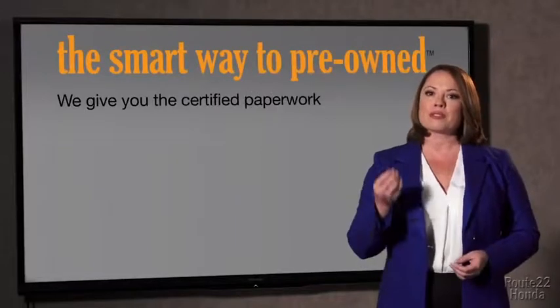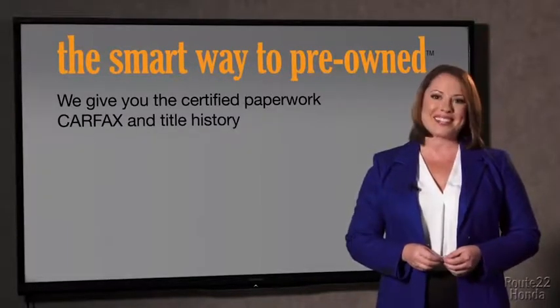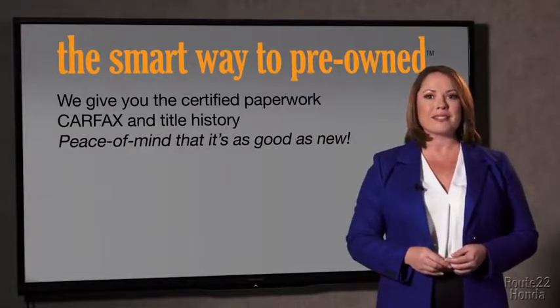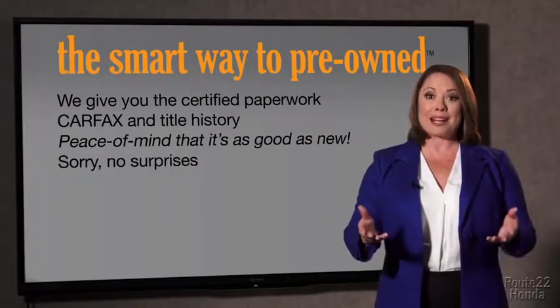The best thing I like about Smart Way pre-owned, besides the great price I got, is that I know I bought a good car. Why should you worry if the odometer's been rolled back, or you're the victim of a salvaged or rebuilt vehicle, or worse, a washed title? We give you the certified paperwork, along with the CarFax and the title history, providing you with the peace of mind that your certified pre-owned is as good as new.